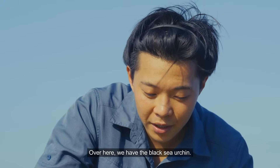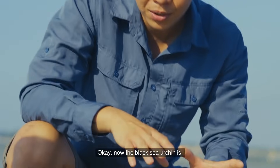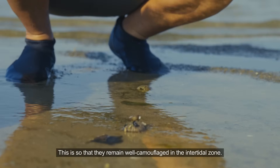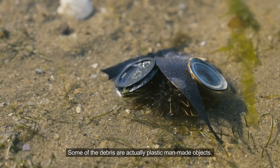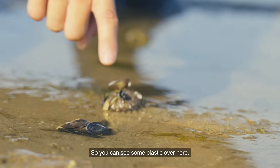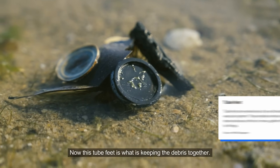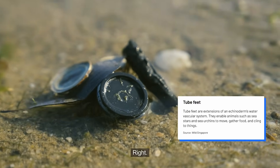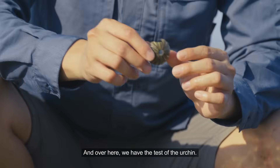Over here we have the black sea urchin. The black sea urchin has debris stuck on it so that it remains well camouflaged in the intertidal zone. Some of the debris are actually plastic man-made objects — you can see some plastic here. They have tube feet, and it is the tube feet that keeps the debris together.